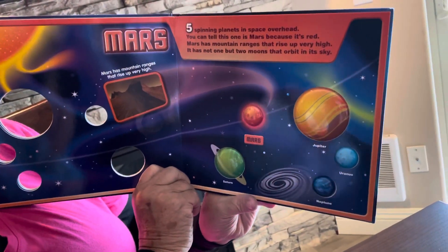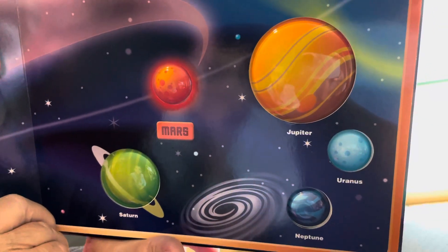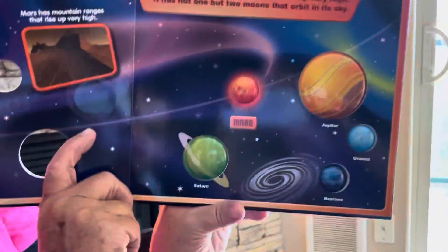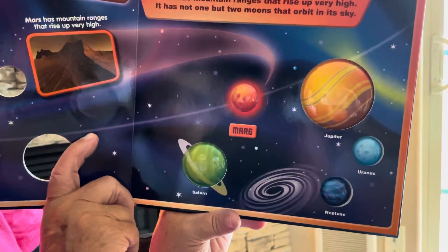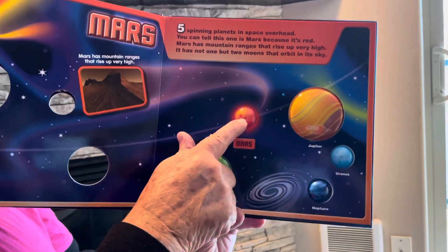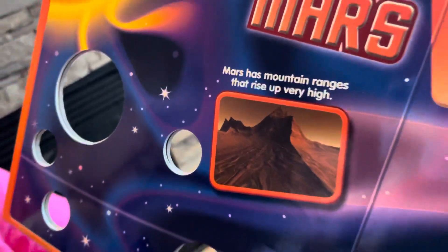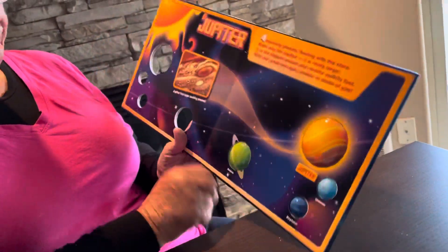Five spinning planets in space overhead — you can tell which one is Mars because it's red. Mars is the red planet. Mars has mountain ranges that rise up very high, and Mars doesn't have one moon like we do — Mars has two moons that orbit in its sky. And here's a picture of some of the mountains that are actually on Mars; it looks kind of flat but it's got really high mountains on it.